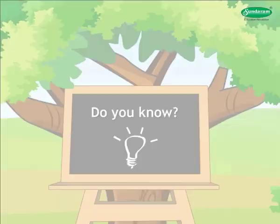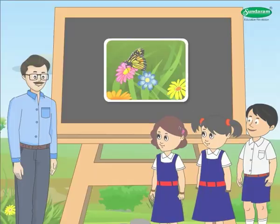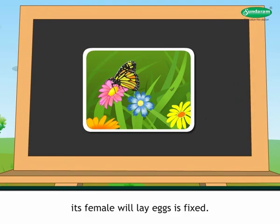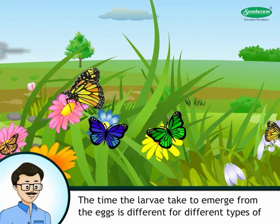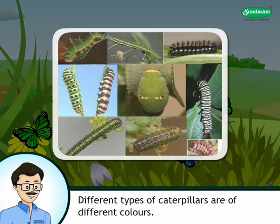Do you know? For each type of butterfly, the type of plant on whose leaves its female will lay eggs is fixed. The time for larvae to emerge from the eggs is different for different types of butterflies. There is great variety in caterpillars — different types are of different colors, their bodies are long, and many types of caterpillars are hairy.